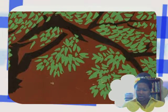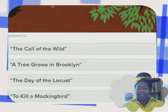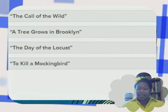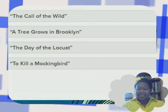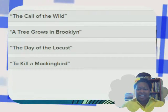I'm just gonna take a guess. The choices for the next one are: The Call of the Wild, A Tree Grows in Brooklyn, The Day of the Locust, and To Kill a Mockingbird. I just realized that this isn't the complete cover art — this is just part of the cover. All right, I think I got this now.